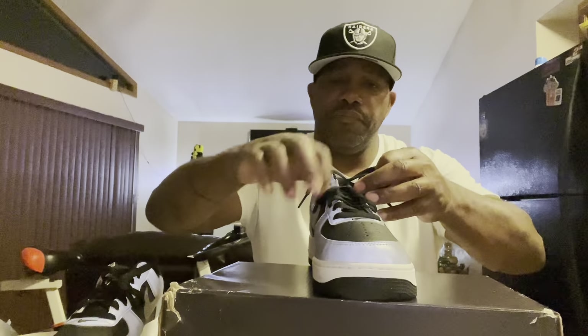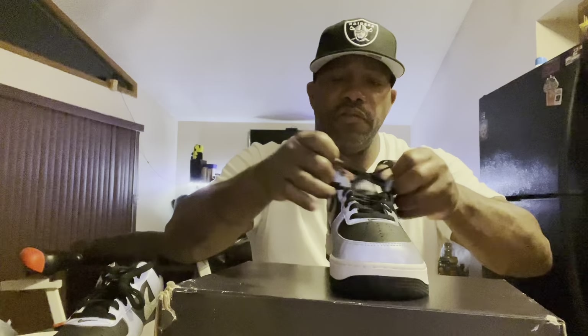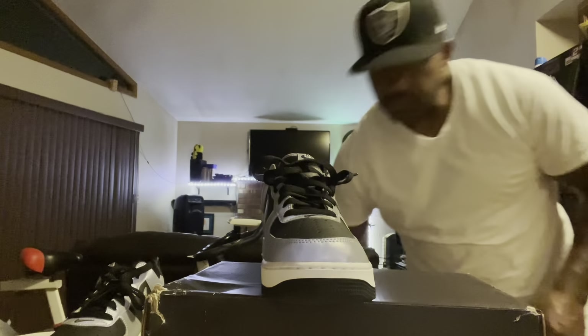If you like these, make sure you like, share, and subscribe — share the video on all your platforms, thumbs up, hit the like button. Let's take one of these out — I'm gonna try them on. I don't have socks on right now but I'll definitely try them on. I'm kind of disappointed though, because I didn't know they were gonna come like that. FedEx did a really poor job securing the product on the porch.